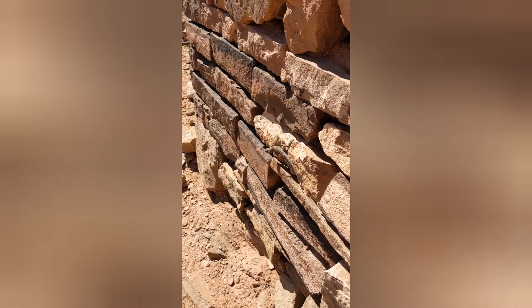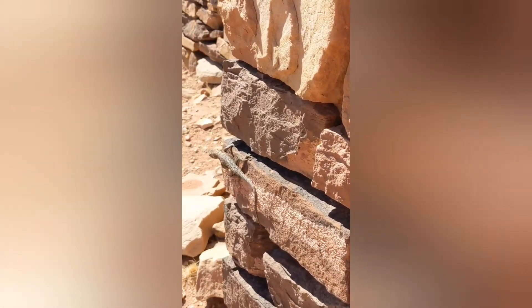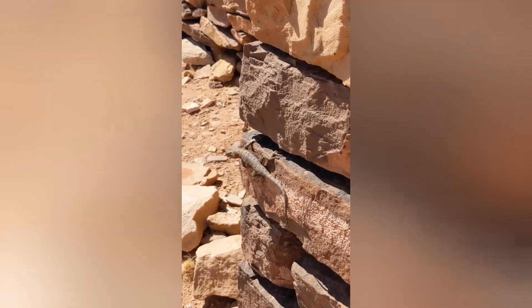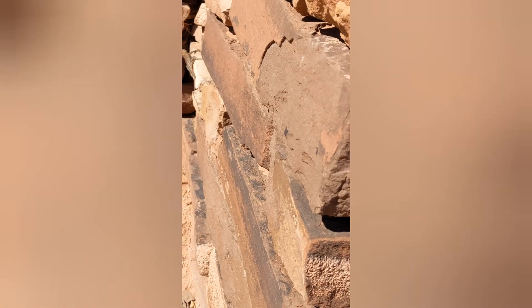Peek — hi! Sorry, Bodie. Sorry to scare you. Hello, gorgeous. You're beautiful. Your colouring is beautiful. Bye!